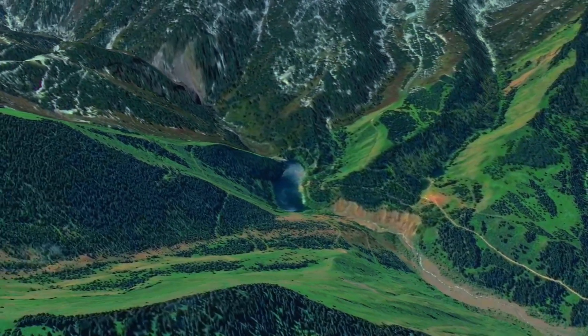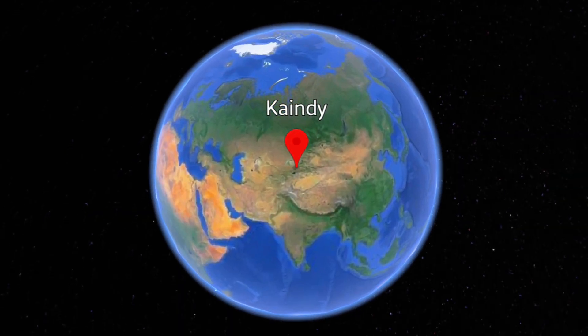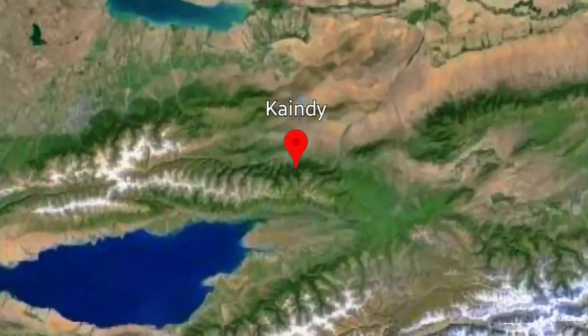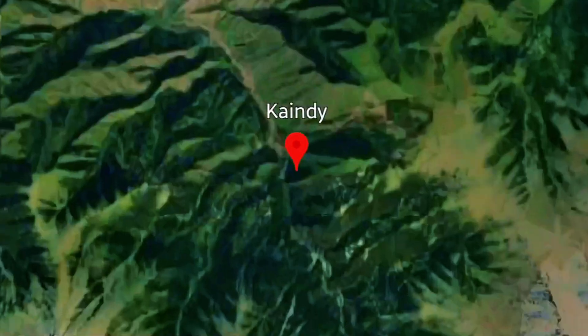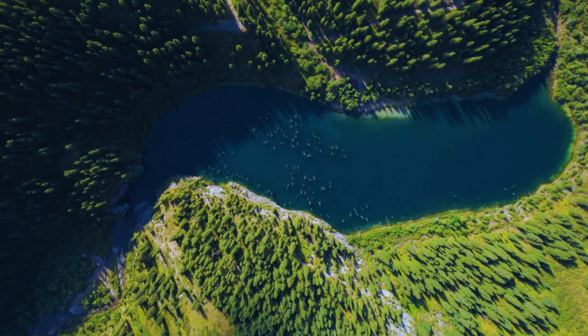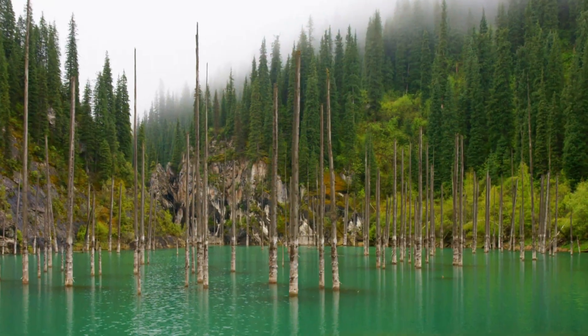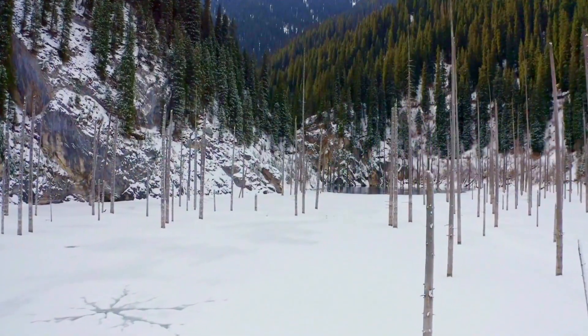Candy Lake is located in the northern part of the Tengri Mountains, or Tian Shan Mountains, near the southeastern border of Kazakhstan. Candy Lake is located in the Colsay Lakes National Park, 130 kilometers east of Almaty City.